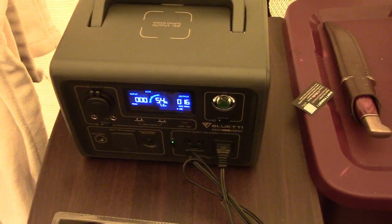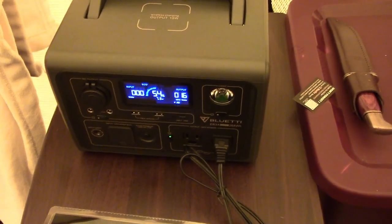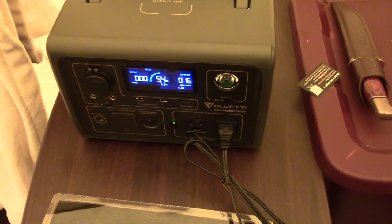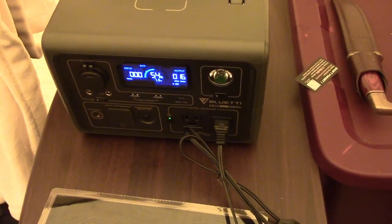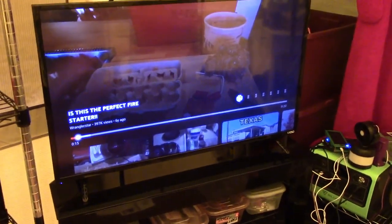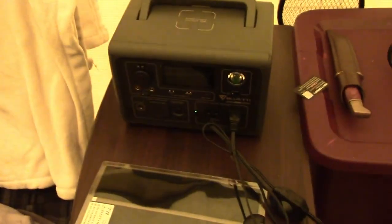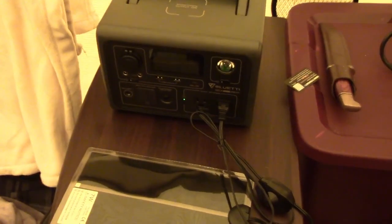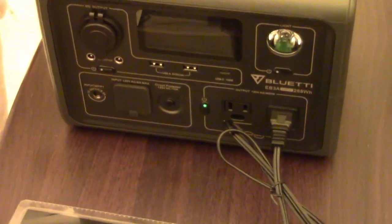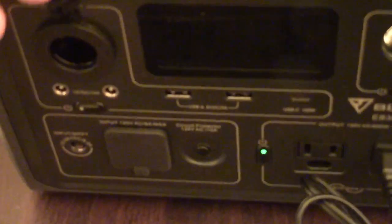A tea kettle will probably annihilate it, but you can run a lot of the little low-power items I've been talking about. Most electronics that don't suck heavy power run fine on it — like a TV, which we have running right now. The new TVs are really awesome and very low wattage; ours is maybe 15 to 20 watts.